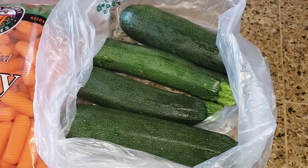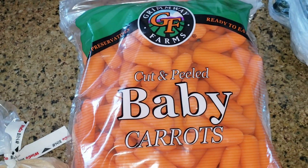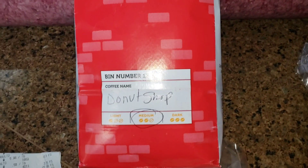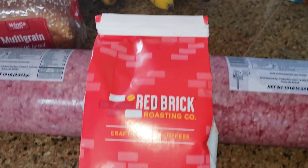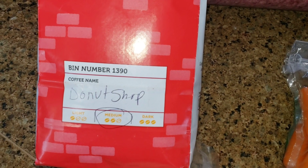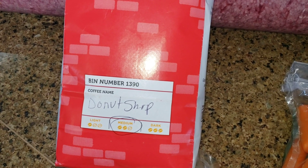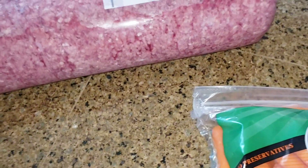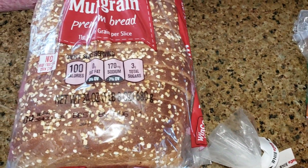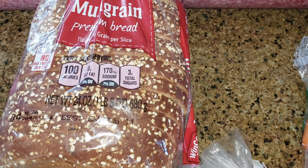We got some zucchini — not cucumber — and that came out to $1.95. We got some baby carrots which was $3.98. My husband got this flavored coffee — the flavor is donut shop — it's in containers in the store and you can pick whatever kind you want. That was $1.43 a pound which came out to $11.41. We got this multi-grain bread for $1.98 — I've been eating some of this for toast in the morning. So the total for everything came out to $194.80.